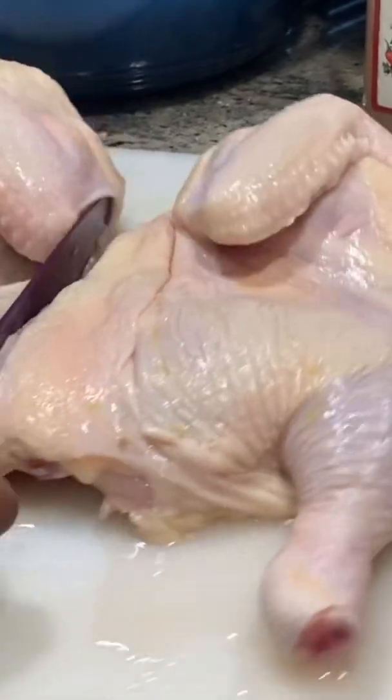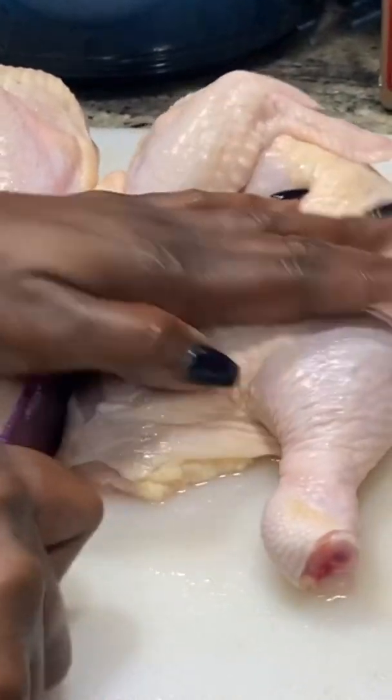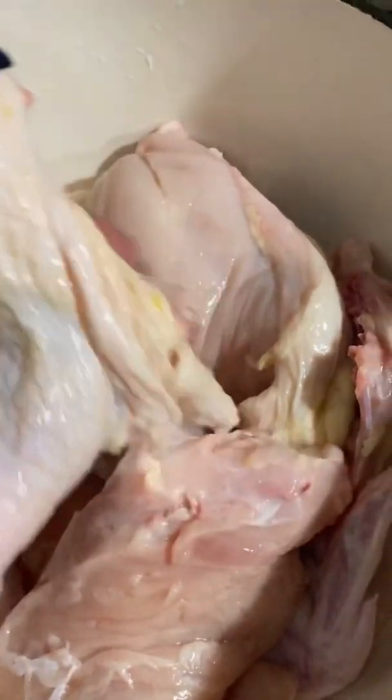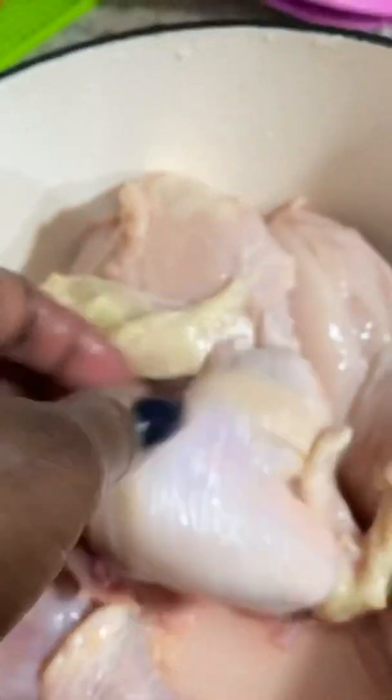I'm getting ready to prepare my chicken, cutting it up into pieces and taking out the backbone. You can save the backbone — don't throw that out. Save it for stock or broth, maybe chicken noodle soup. I cut my chicken into pieces: the leg, the breast. The breast was a nice size, so I got about four pieces out of there, cutting them in half again. I was able to stretch it.